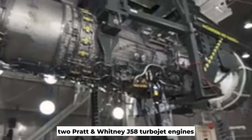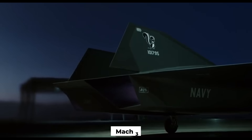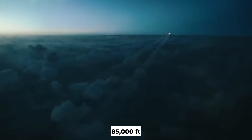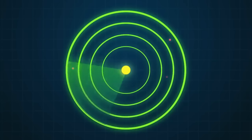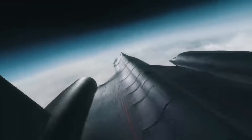Equipped with Pratt & Whitney J-58 turbojet engines, this aircraft could reach a speed of Mach 3.2 and fly at an altitude of 85,000 feet, which forced the pilots to wear spacesuits so as not to simply lose consciousness. The aircraft had the smallest radar cross-section available to Lockheed at the time of its development — making it also an early attempt at stealth design.